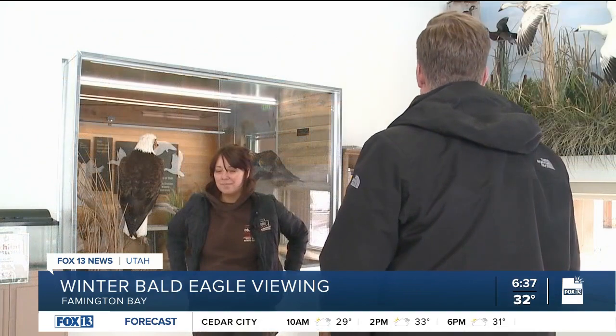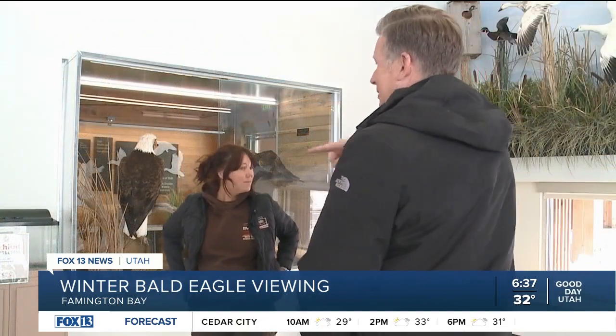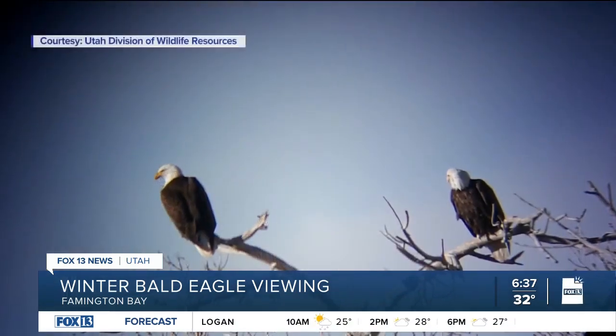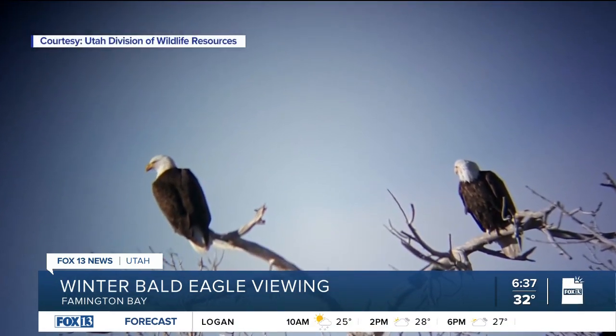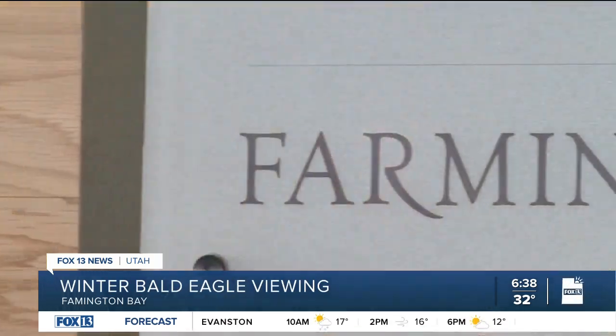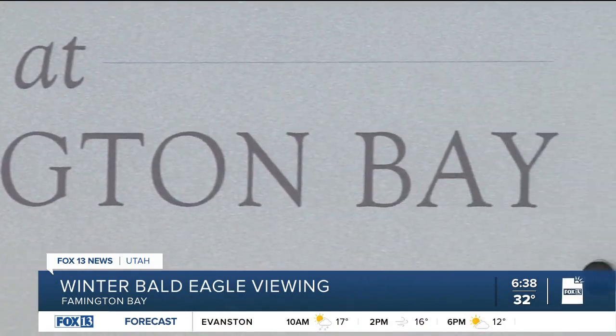What can people do to make sure that we keep the population of eagles here and protect them while they're here? I would say try not to disturb the eagles. If you're going to use some type of poison to get rid of small mammals like mice, try not to poison them because eagles will eat those. So if you can do something else like trap, that would be more helpful. And then just be careful when you're driving along the roads near our wetlands.